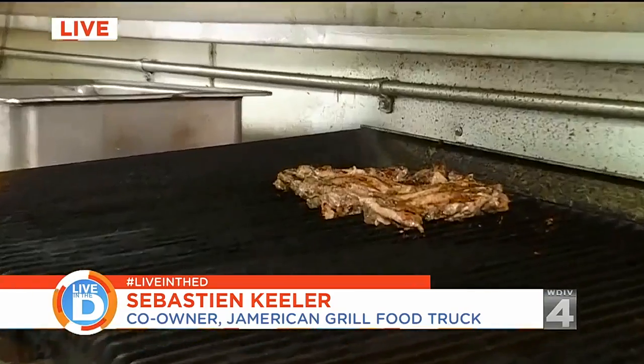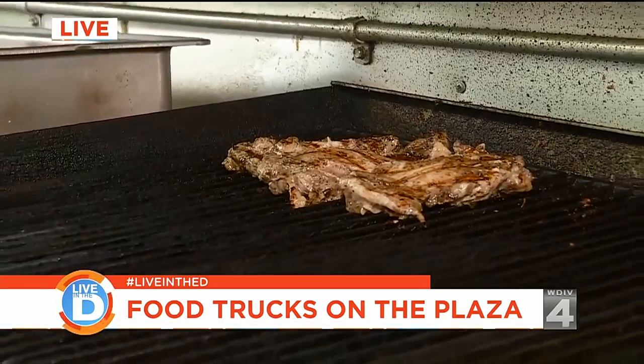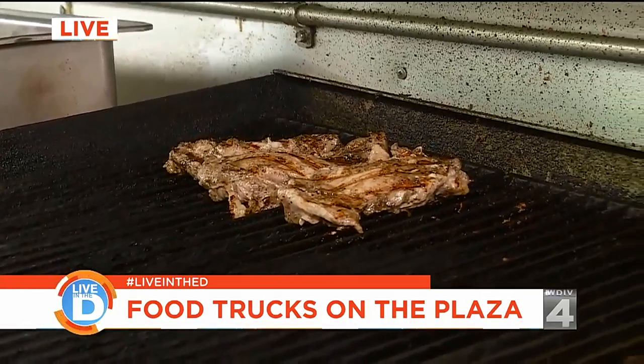What are we looking at over here? It's sizzling. That's our jerk chicken. Our jerk is a wet rub, and then we marinate it and just grill it fresh every day.